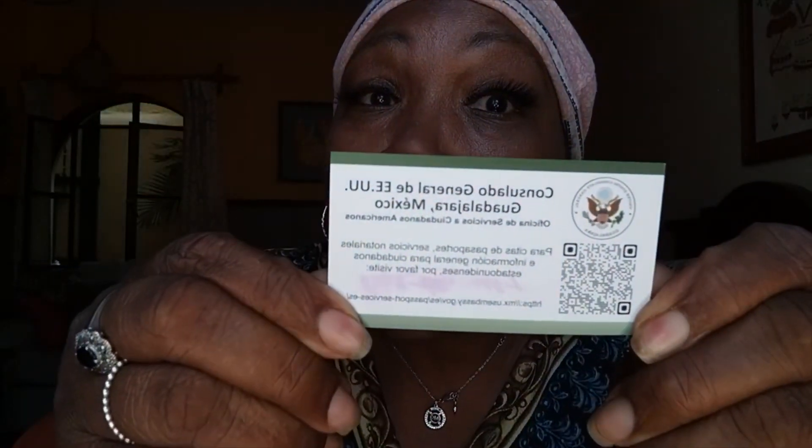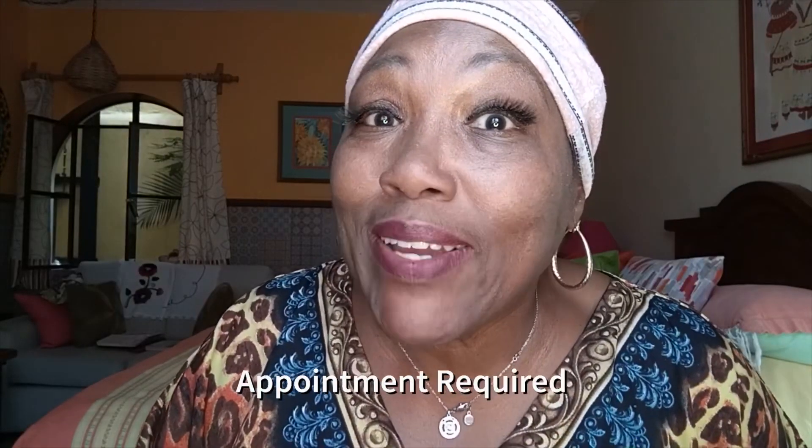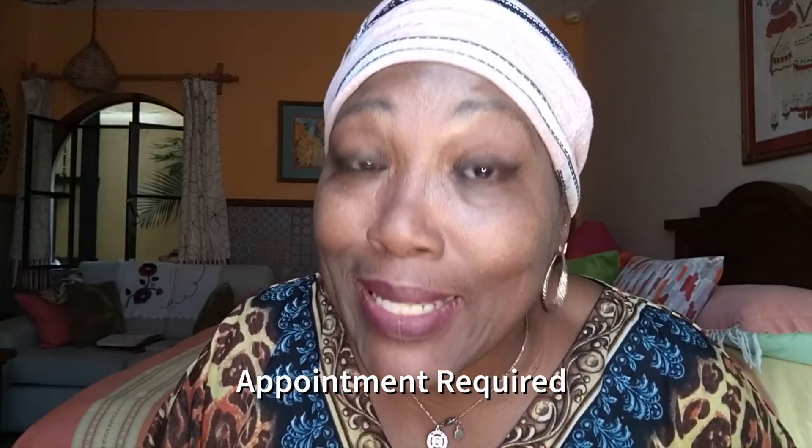In January I decided to go to the consulate and let them know it was about to expire — maybe they'd have mercy on me. That was not the case. When I got there unscheduled, they gave me this little card and said, 'Ma'am, go home, scan that card, and schedule an appointment.'